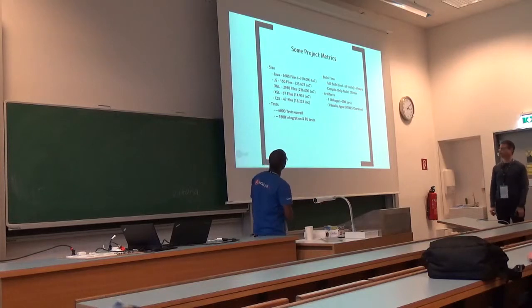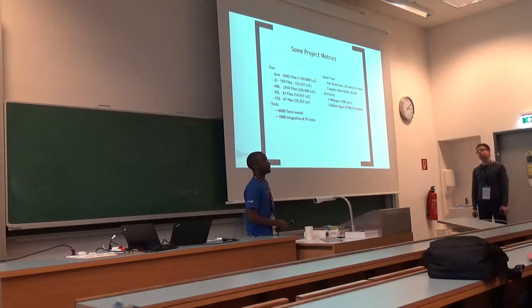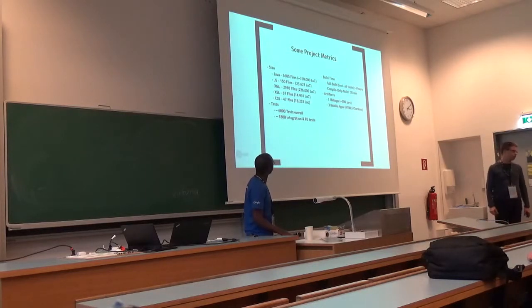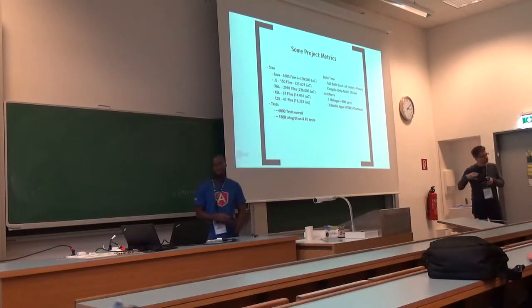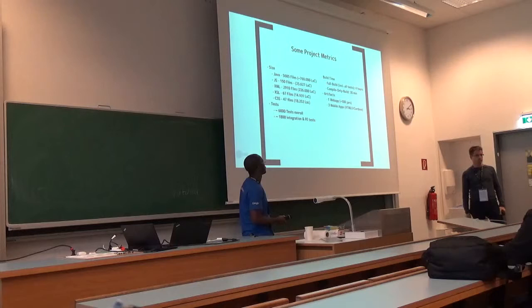We have approximately one million lines of code. I made these metrics a few days ago — it has nothing to do with quality, only quantity. Over ten years we always tried to refactor and keep clean code where possible. We have continuous integration running with about 6,000 tests per day — 1,800 of those are integration, front-end, and system integration tests, with about 4,000 running on each commit.